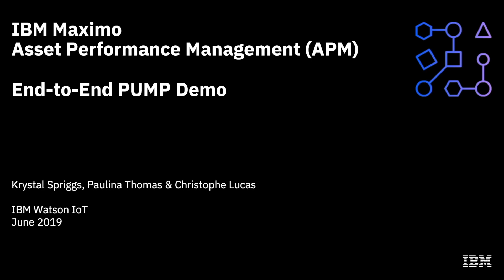Hello everyone, and welcome to this end-to-end IBM Maximo Asset Performance Management demonstration. I am Crystal Spriggs, and along with my Watson IOT colleagues Paulina Thomas and Christoph Lucas, we are going to tell you the story of a problematic industrial pump.